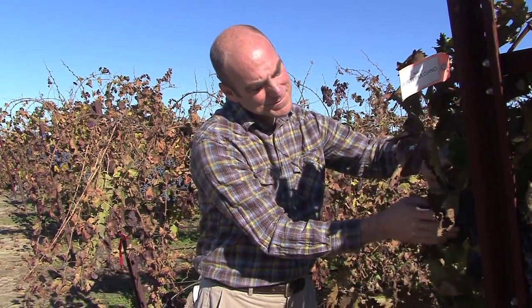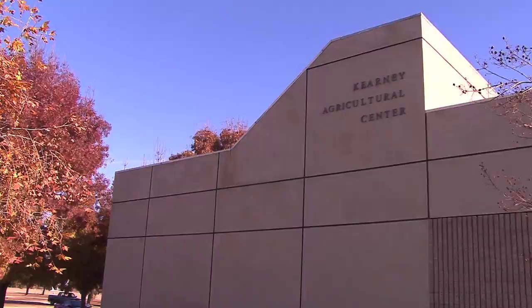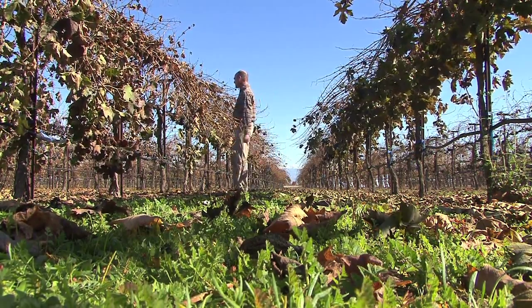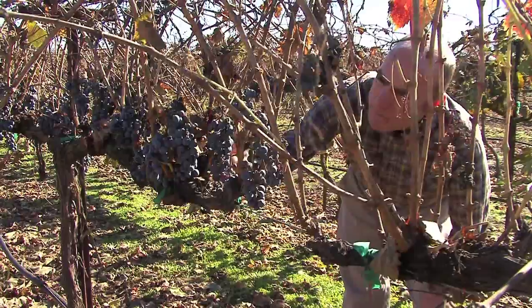My name is Matthew Fidelibus. I'm an extension specialist in the Department of Viticulture and Enology at UC Davis. Here at the Kearney Ag Center we have a varied research program, but one area that we're focused on particularly is evaluating selections of traditional wine grape varieties, looking for ones that are best suited for the climate of the San Joaquin Valley.